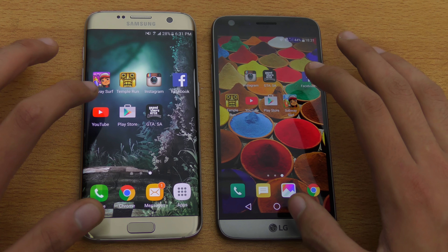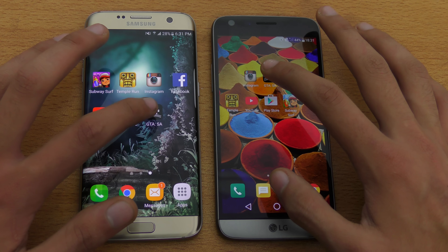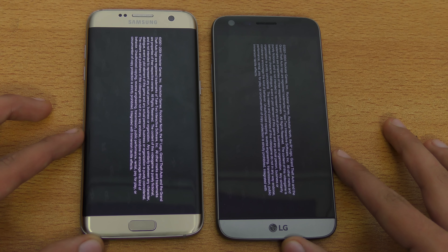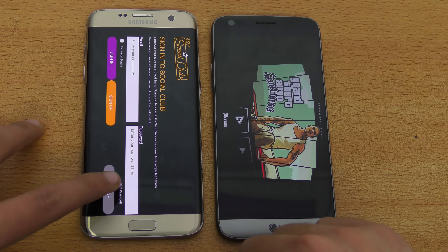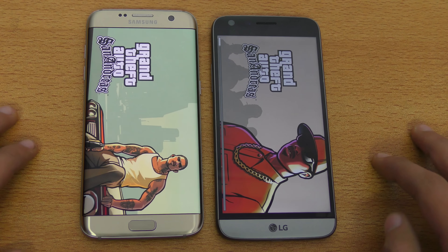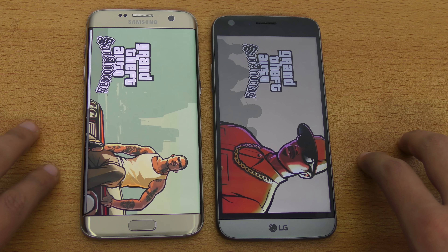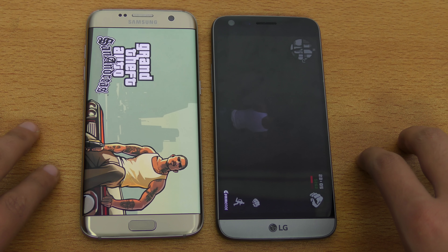Next off is GTA San Andreas, a high graphical game. Seems like the G5 is slightly faster — very minimal difference. I'm going to resume the game on both phones, and the LG G5 finished first.